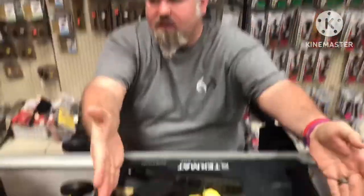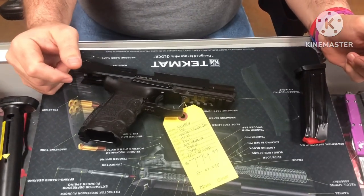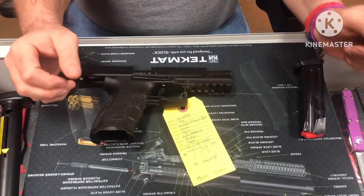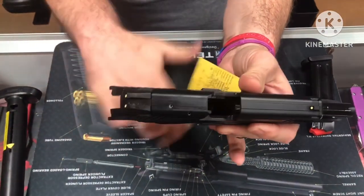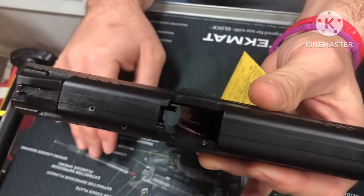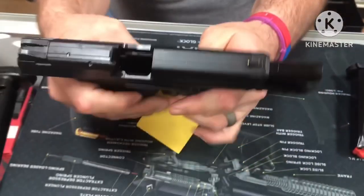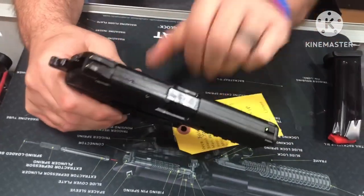We've got you a cool firearm today that's hard to find. This is the H&K — or HK as they say nowadays — P30L, where the L indicates the long slide. It is a single double action firearm. You can see nothing in the magazine or chamber area. You can look in the chamber there just to make sure it's clear. There's no ammunition on the table.